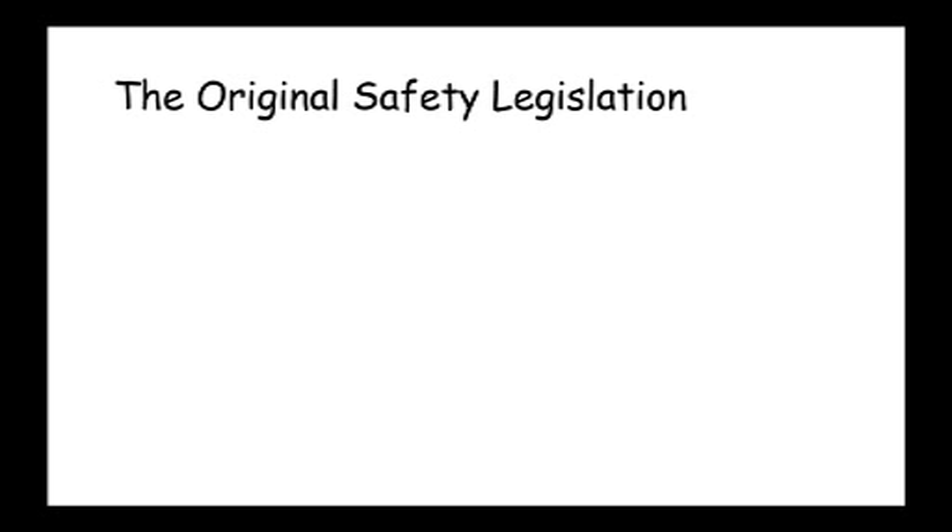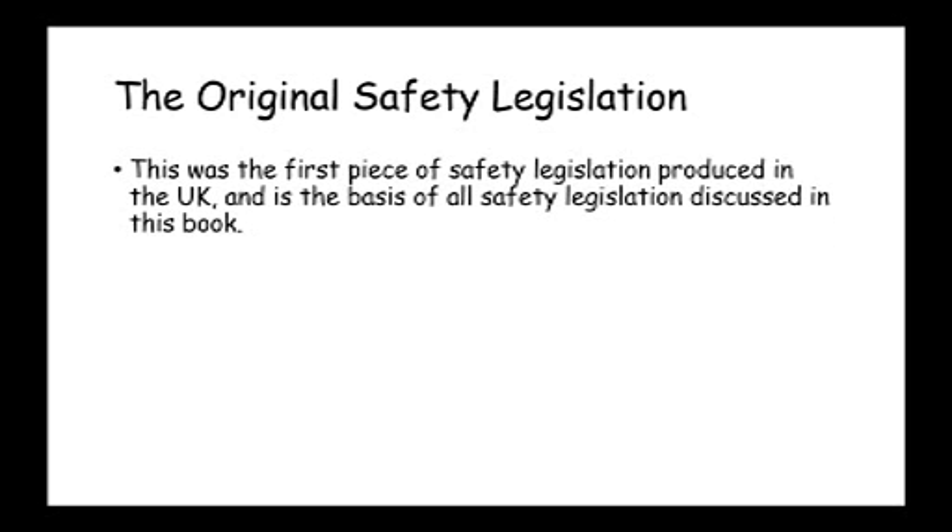The Health and Safety at Works Act is the original safety legislation. It's the first piece of safety legislation produced in the UK and one of the first in the world. All of the safety legislation that we discuss in this module is based on and comes from the Health and Safety at Works Act — it essentially expands on information that's already in it. It's an incredibly comprehensive piece of legislation.